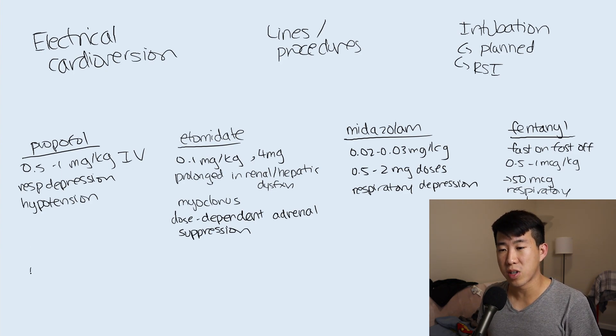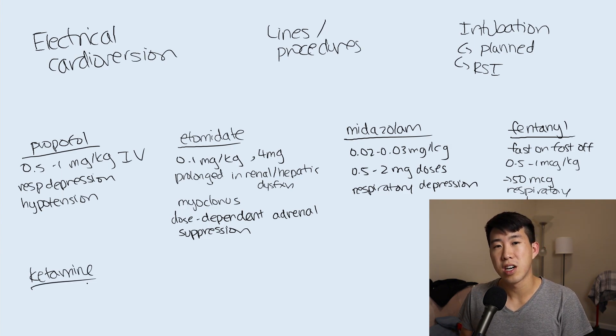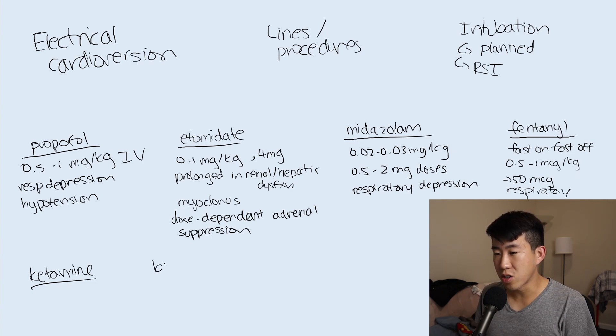Ketamine is gaining popularity because it causes less respiratory depression. Patients are essentially awake but experience analgesia, amnesia, and dissociative sedation, with minimal effect on hemodynamics or respiratory status. You can also use barbiturates and dexmedetomidine (Precedex) as additional options.